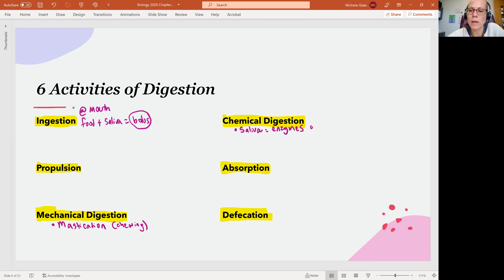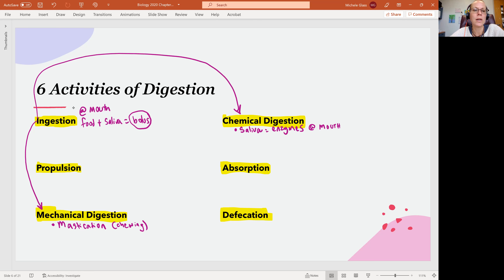So let's go ahead and note that we're at the mouth here with our chemical digestion. If you wanted to, you could take an arrow from ingestion down to mechanical digestion, and also to chemical digestion, just to show that first you get it in your mouth and then you immediately start doing some level of digesting.